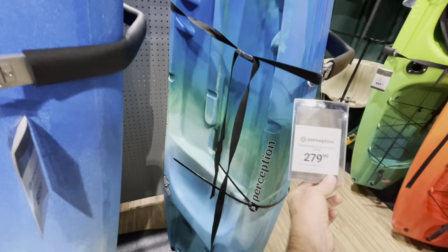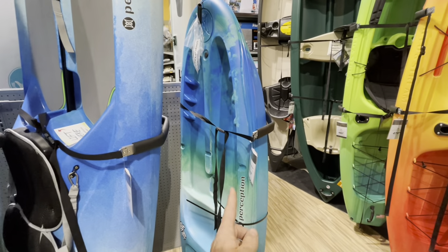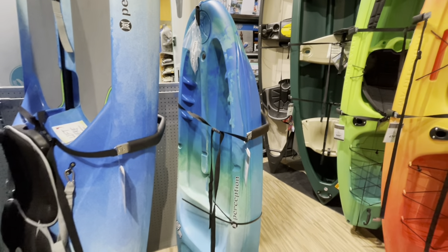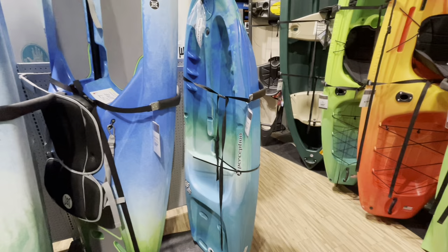Kids kayak — $279, doesn't come with a backrest, but it's a sweet little kayak. Those are well made, heavy duty. I've been using the Lifetime ones for my kids for the past couple of years — a little bit less expensive and they definitely work really good.